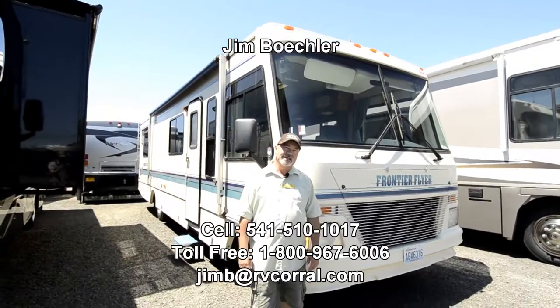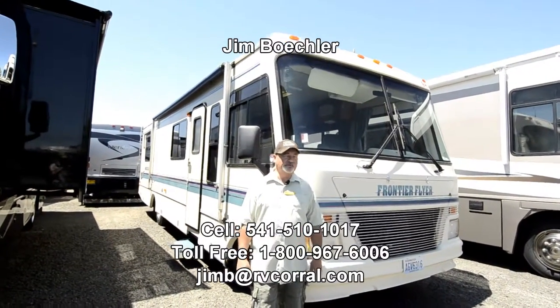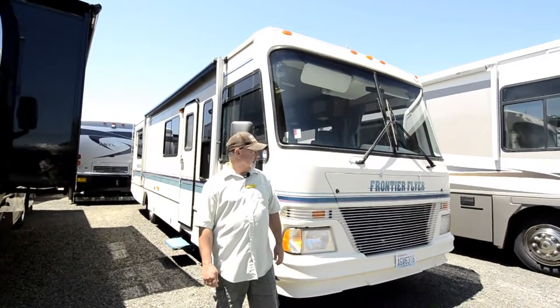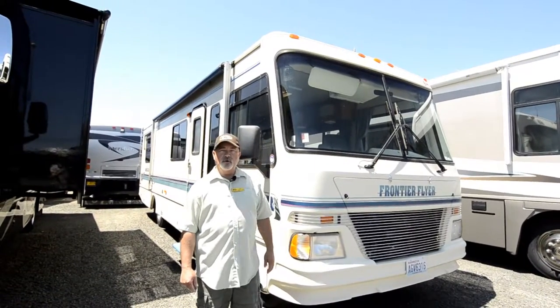Hi, Jim Beckler with the RV Corral. Welcome to our website. I've got a really nice motorhome we just took in on trade I'd like to show you. This is a 33-foot Damon — the manufacturer calls it the Frontier Flyer. A really nice motorhome.